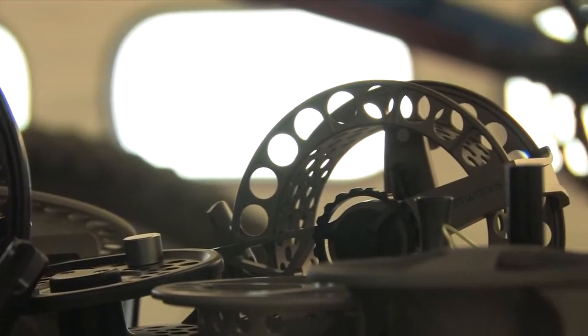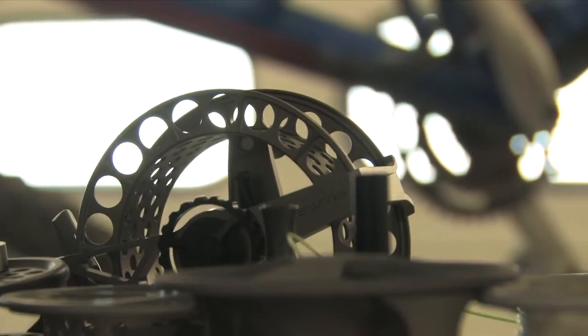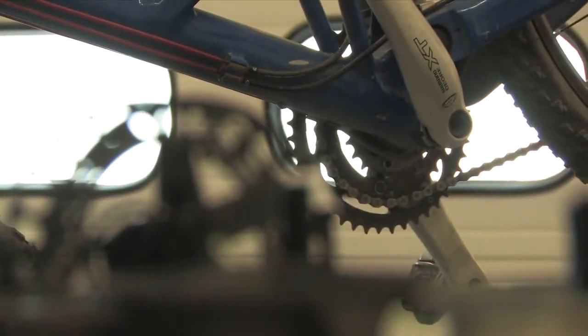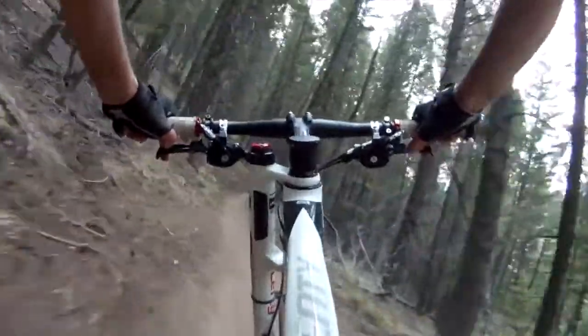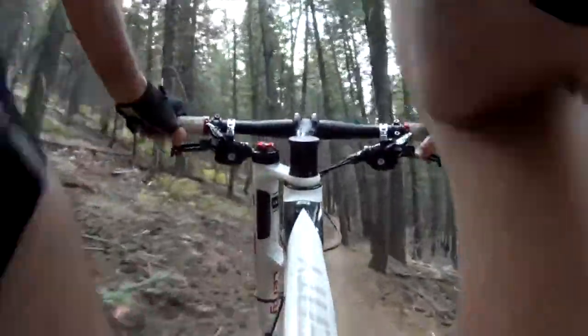As counterintuitive as it may sound, seguing from mountain biking engineering components to fly reels, it really isn't. A fly reel is a wheel, and the frame that supports the wheel of a fly reel is subject to the same kind of loads, same kind of load paths as a bike frame. So it was an actually quite logical transition for us.